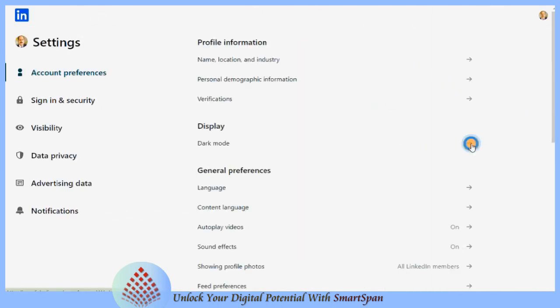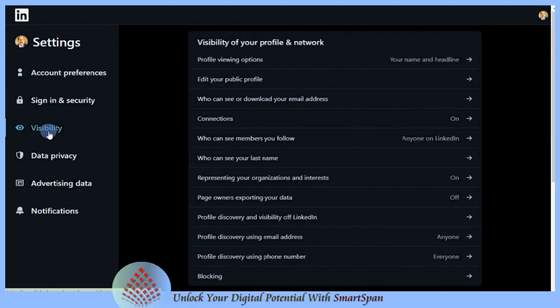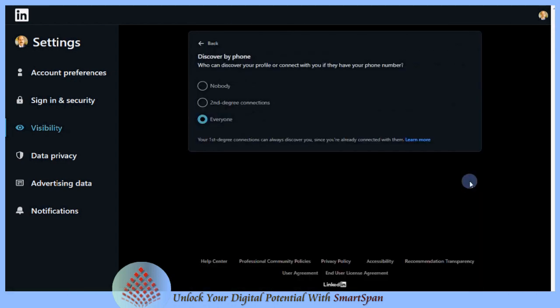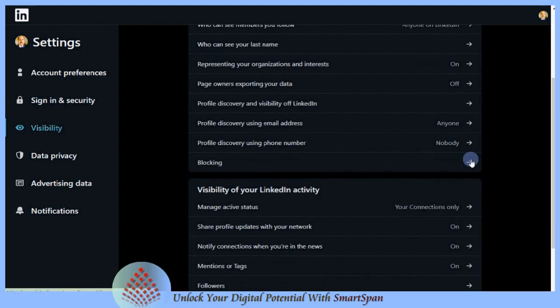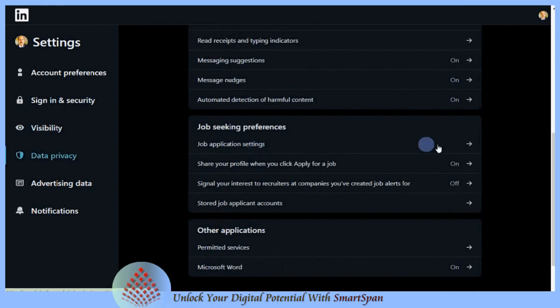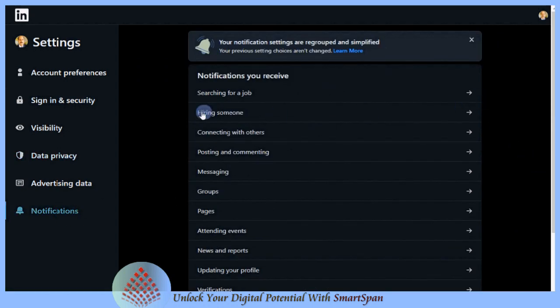Data settings on LinkedIn are vital for maintaining your privacy, enhancing security, personalizing your user experience, and ensuring regulatory compliance. Privacy control allows you to manage who has access to your personal information, such as contact details, professional history, and other sensitive data. Properly configured security settings can protect your LinkedIn account from unauthorized access and misuse. You have the power to decide how your data is shared with third parties and external services, impacting your overall digital footprint.